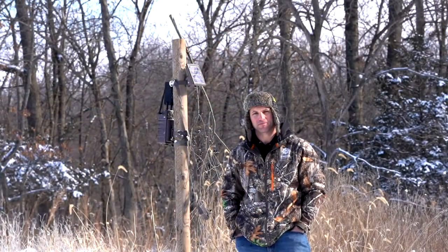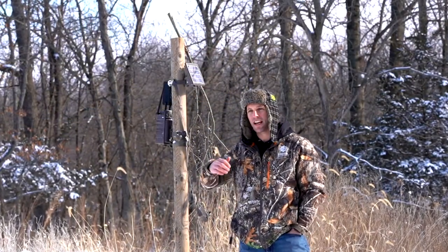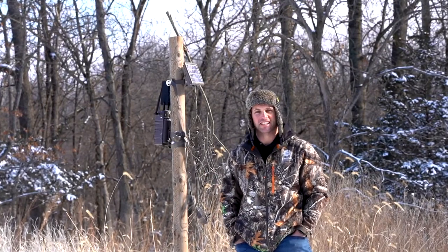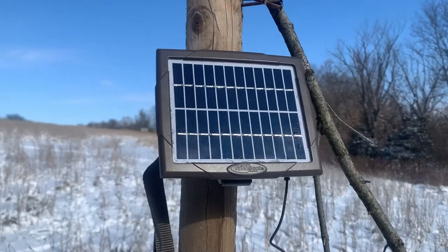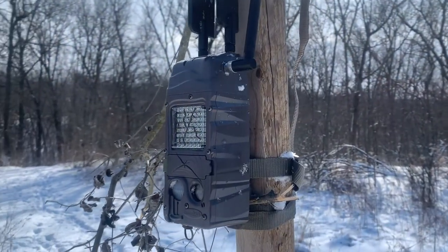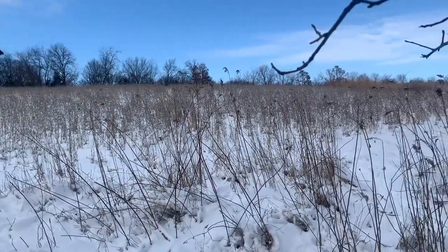We actually have a new product that we're trying out in the late season so we can work through any kinks that may occur. We're using a CuddyBack solar panel on our CuddyLink home camera — the one that sends all the images to my cell phone — and we have it placed out over this bean field. We're going to see how it works this winter.